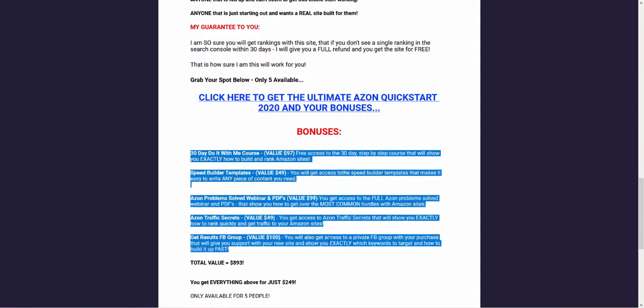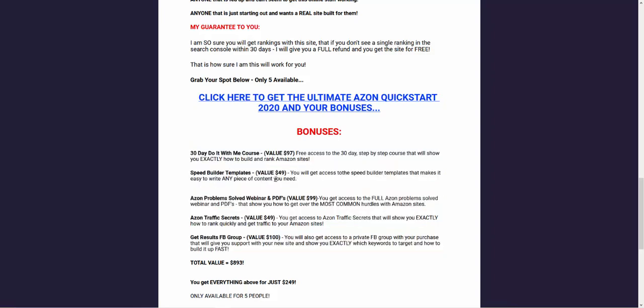If you need more help with actually building sites, there's the 30-day 'do it with me' course — a video a day and you'll be an expert within 30 days. You also get content templates and speed-builder templates to help you write content. You get a problem-solved webinar covering all questions about Amazon affiliate sites — what to do if it's not ranking, how to get traffic. You get A's on Traffic Secrets and the Get Results Facebook group — a private group where you can ask questions about building your site.